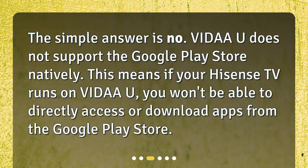Can VIDAA access the Google Play Store? The simple answer is no — VIDAA does not support the Google Play Store natively. This means if your Hisense TV runs on VIDAA, you won't be able to directly access or download apps from the Google Play Store.